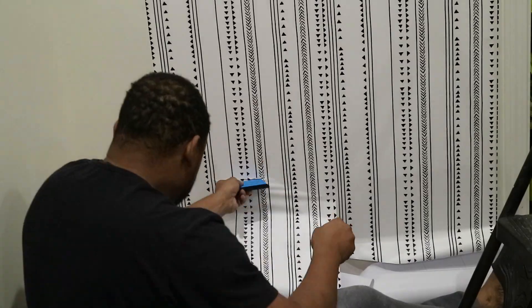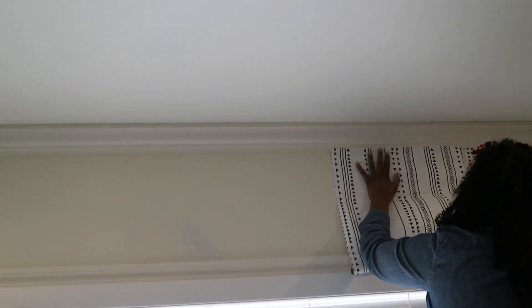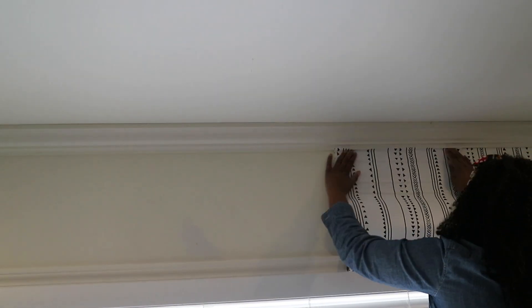But we loved the way it turned out. The wallpaper was really, really inexpensive. As you guys can see, my husband helped out with this project — he started it off, then I did the middle pieces, and then he did the other end. I can't wait till you guys see the end of it.